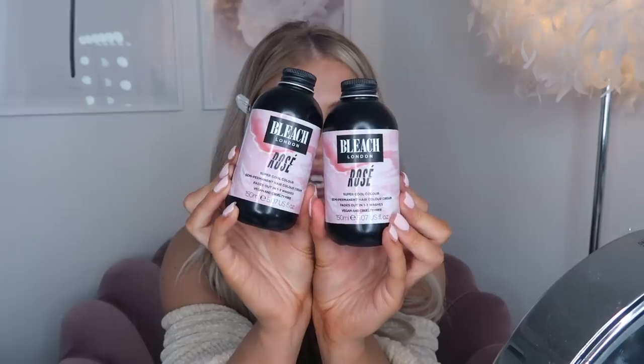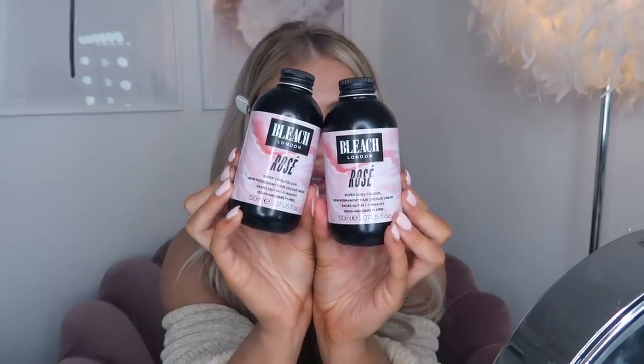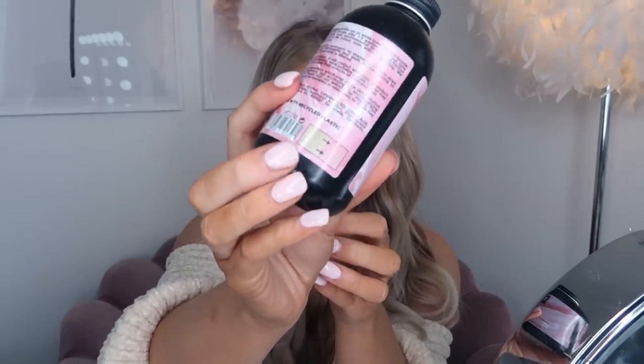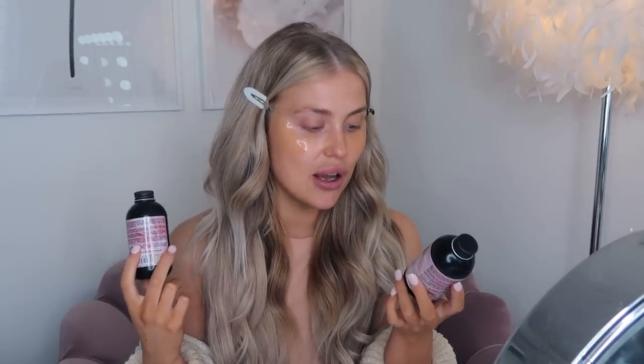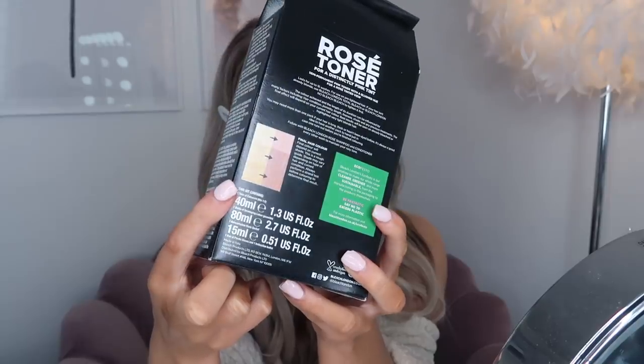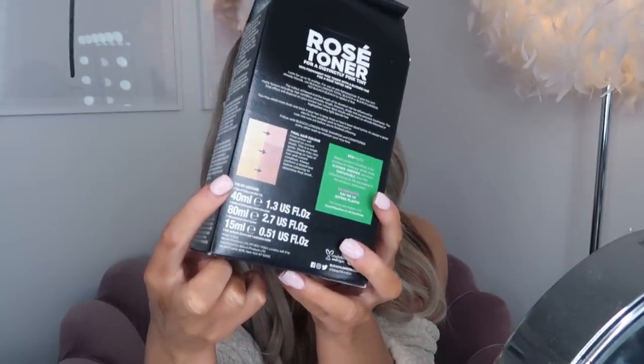The next thing I picked up was some pink hair dye. This is one I've seen so many people use and the hair just looks insane - I got jealous and thought I want pink hair too! If you have light blonde hair it will go this gorgeous candy floss pink color. I feel like I've chickened out a little bit. It's a semi-permanent hair color that fades out between one and three washes. I also picked up a rose toner.